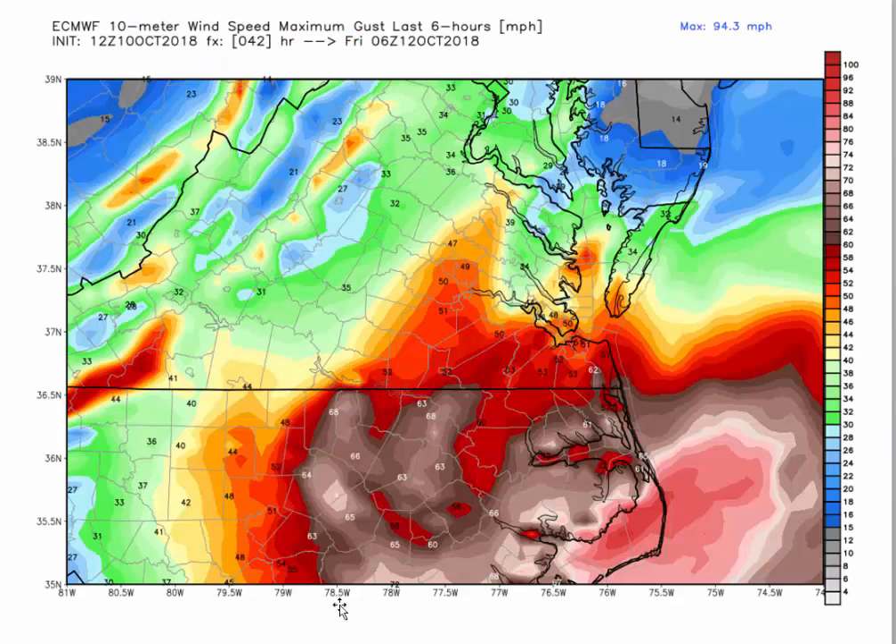Let's talk about the winds. This is the European model from this afternoon showing maximum wind gusts — and these are some pretty impressive numbers. This pink area here shows winds gusting up to around 90 miles an hour near Hatteras. That's a bit higher than I thought it was going to be.